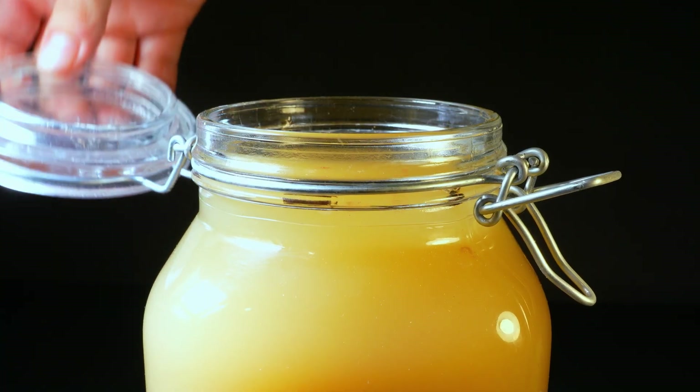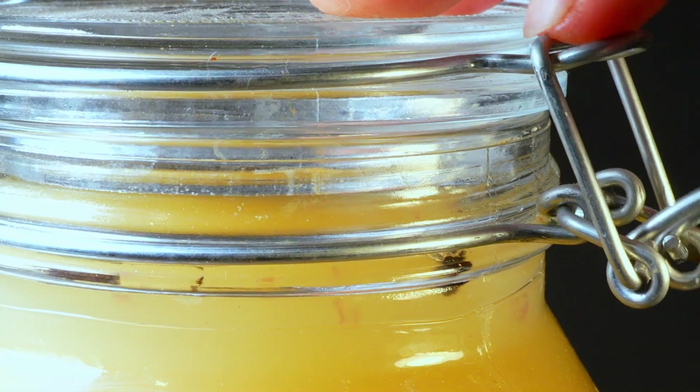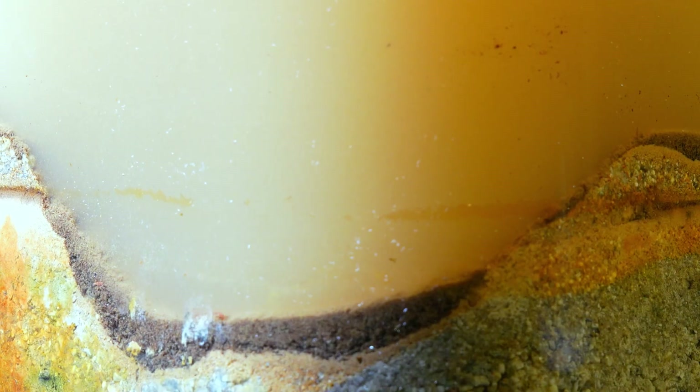I had no choice but to tightly seal the jar to prevent anything from escaping and wait until the next day, hoping that the soil and the water had settled enough to film these creatures in greater detail.